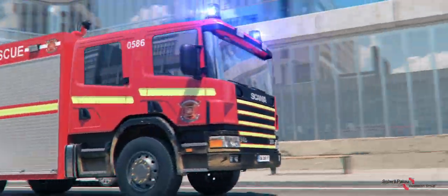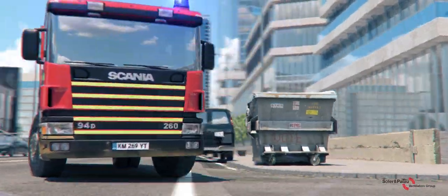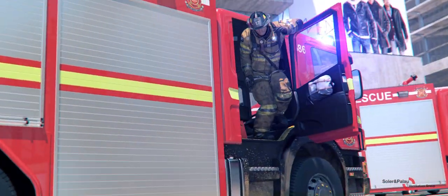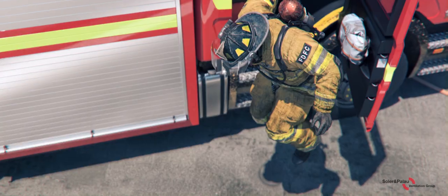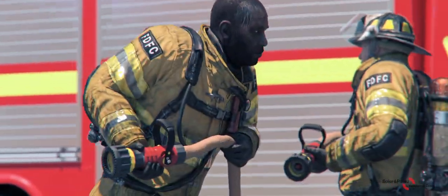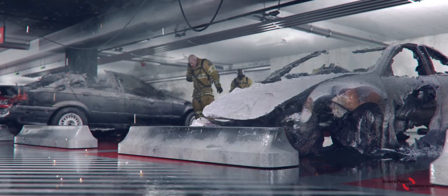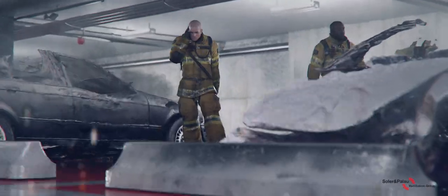Jet fan ventilation can also provide for emergency fire smoke control to assist evacuation and firefighter access to the fire. Firefighters access in tenable conditions of temperature and visibility to locate and extinguish the fire.